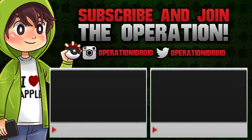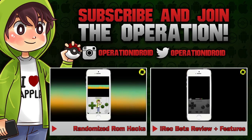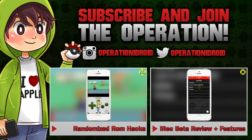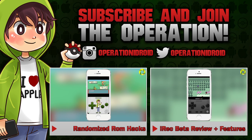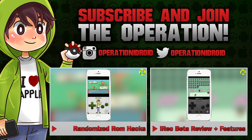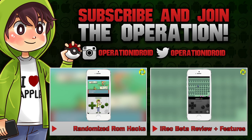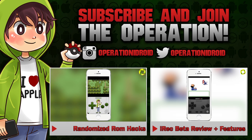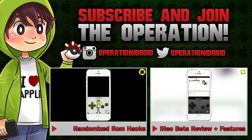Thanks for watching, I hope you enjoyed this video. If you did, please leave a like, and if you haven't already, consider subscribing to be notified whenever I upload a video like this one or other content on the channel. If you'd like to see a full review of the iRec beta, click on the right, or if you'd like to learn how to get randomized ROM hacks on GBA for iOS, click on the left. Thanks for watching, thanks for subscribing, and welcome to the operation!